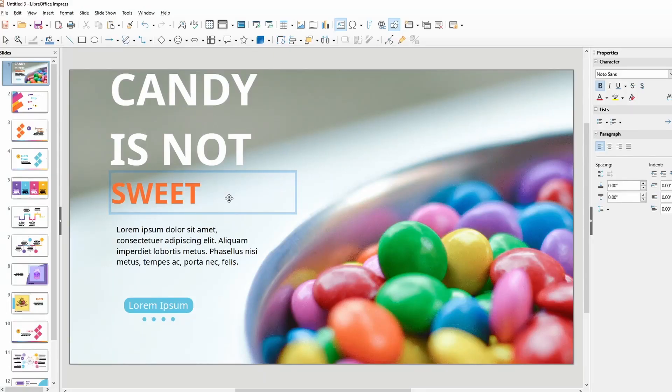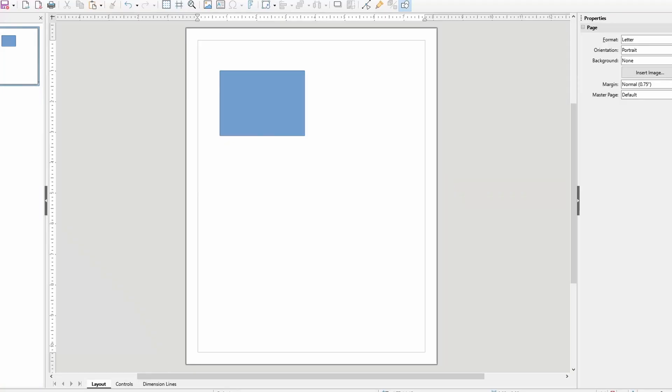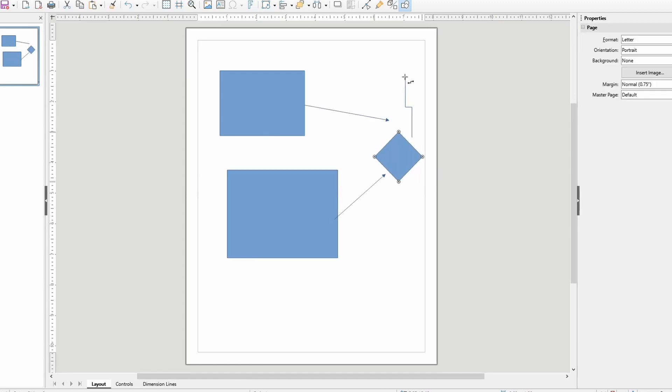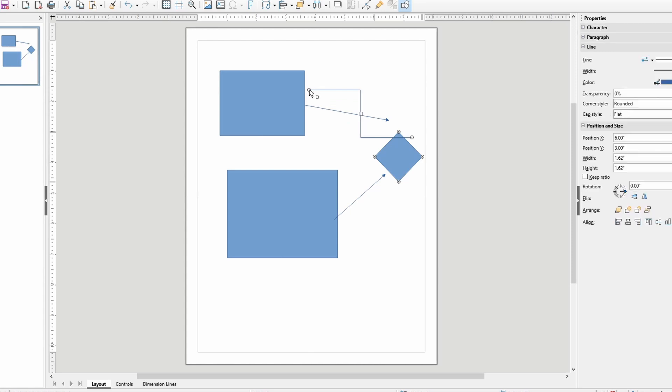it has a presentation app, and it also has a couple of things that some other office suites don't really have, like a draw function where you can draw different things. I use it for workflows or for organizational charts, things like that. That's what I mainly use draw for.